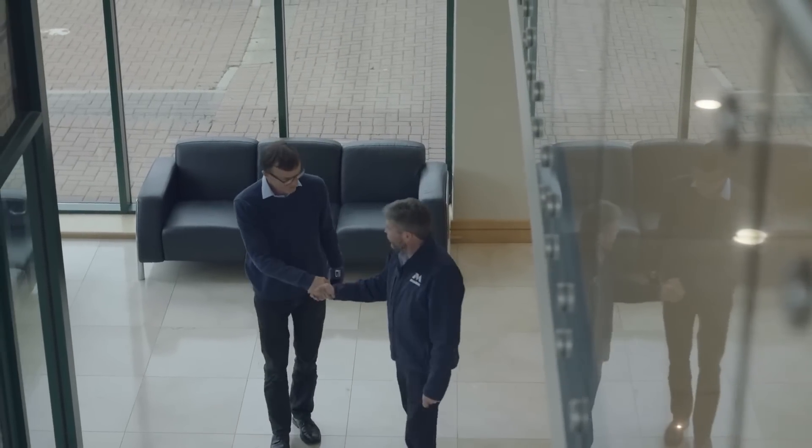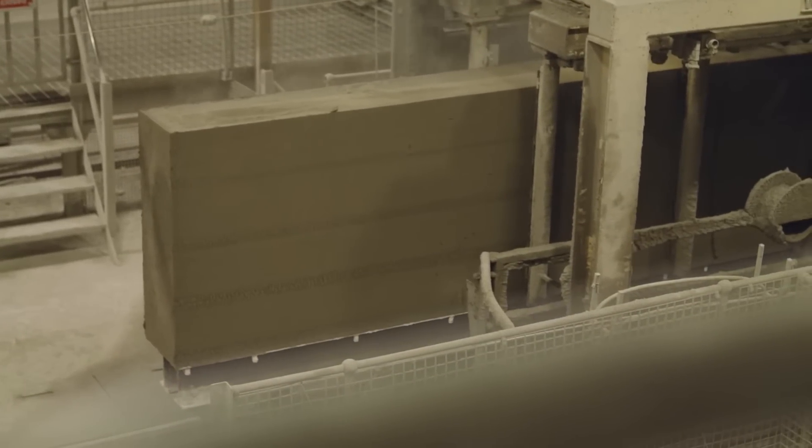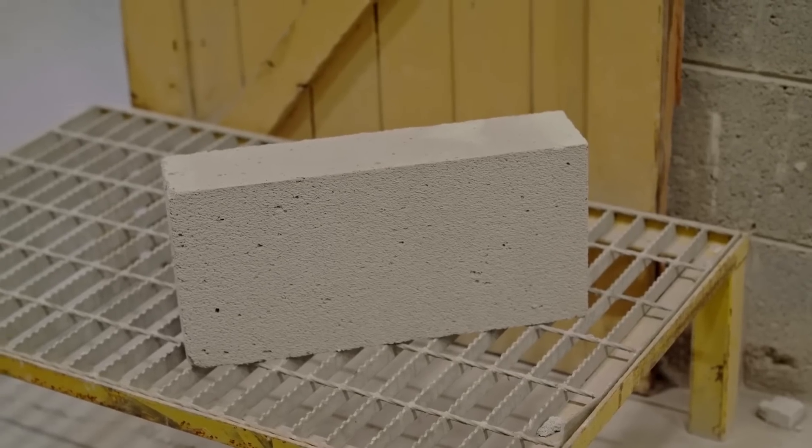There's a key challenge facing all cement producers currently, whereby the carbon content of our products is very high. The key objective of all businesses such as ourselves is to seek ways to reduce the carbon content in the product that we produce.